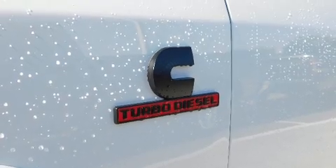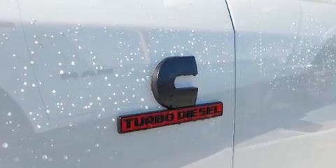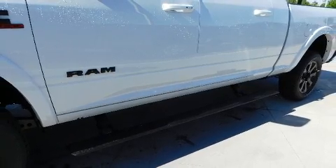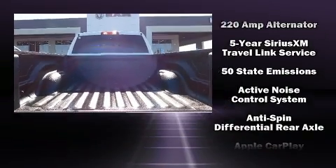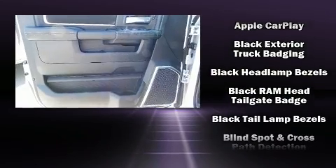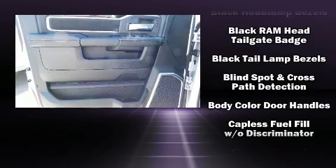Features such as automatic climate control and leather upholstery prove that economical transportation does not need to be sparsely equipped. Power adjustable pedals allow the driver to optimize his or her driving position, enhancing visibility, comfort, and safety. Rear passengers enjoy seat heating functionality, keeping them warm during the winter months.